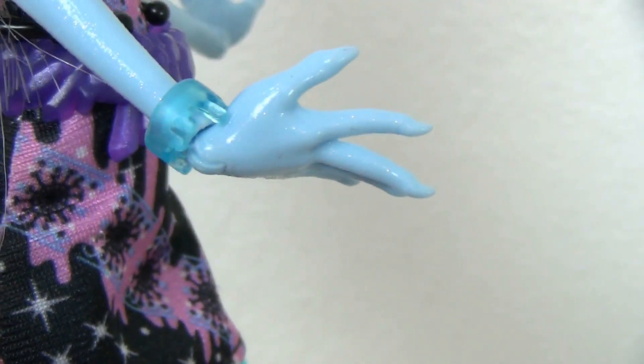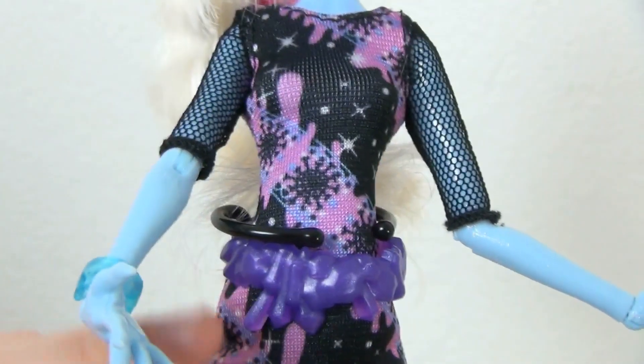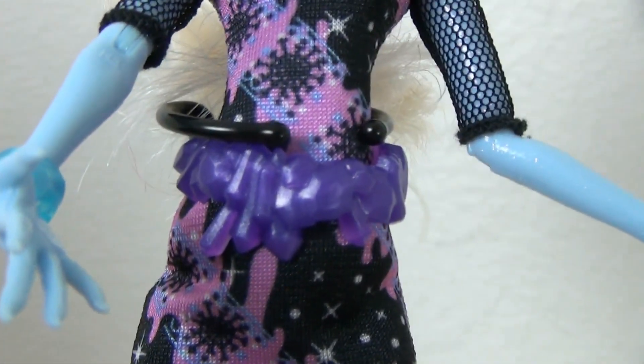She has a little icicle bracelet. And she has a purple crystal-like icicle belt.